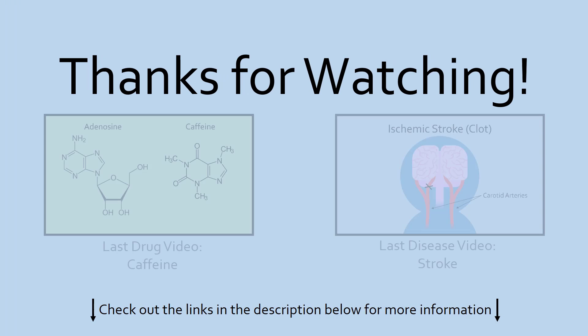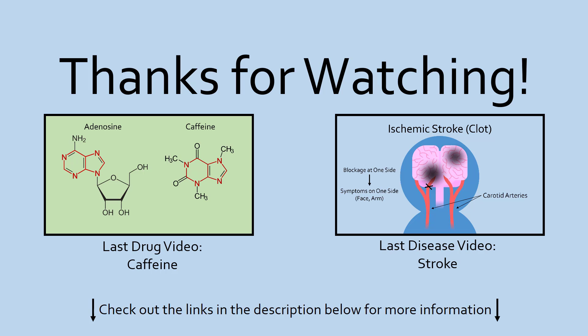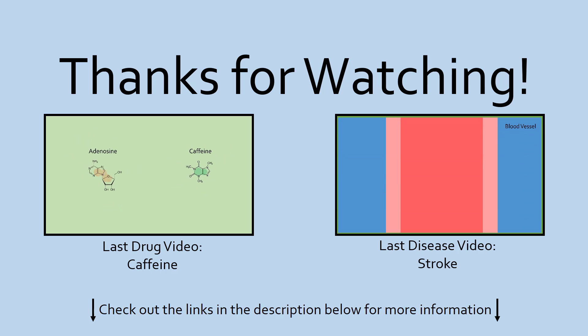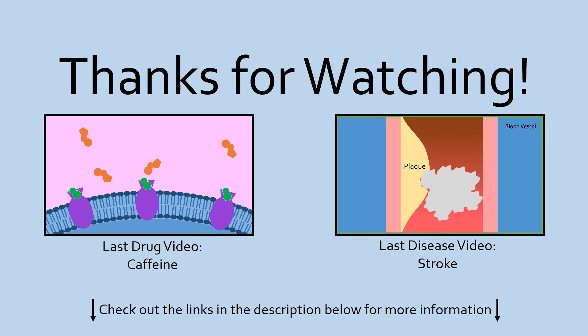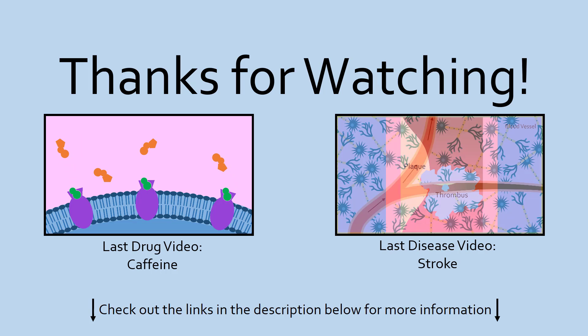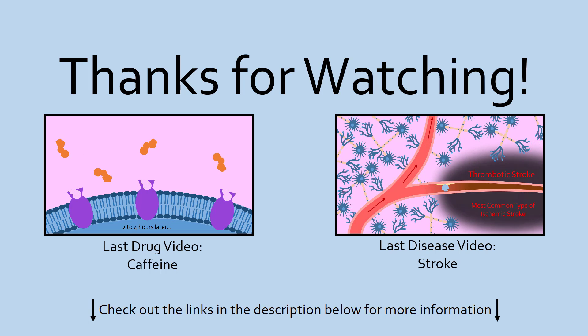It is also important to note that diabetes is an extremely complex and not fully understood disease that scientists are still finding new information about every day. So if you want to learn more about diabetes, like new treatments and research, check out the links in the description below. Thanks for watching, and see you next time on Medicurio.